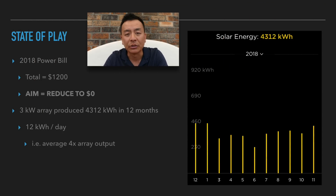Here's some data I'd like to share with you. This comes from my Powerwall 2 app — the amount of energy I produced from my solar panels with a three kilowatt array over the last 12 months was 4,312 kilowatt hours. In 2018, my power bill, all up, all four quarterly power bills, turned out to be $1,200 in total. My aim is to reduce that figure to zero.